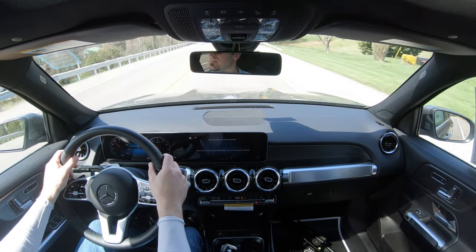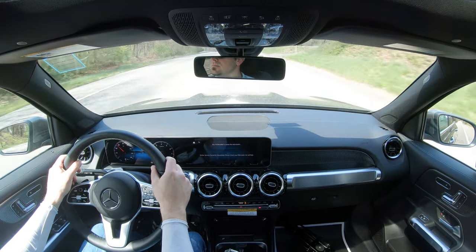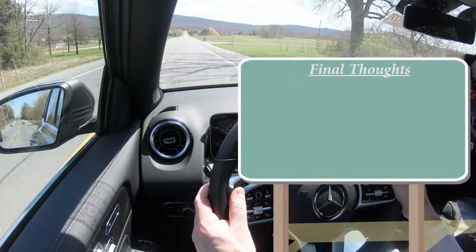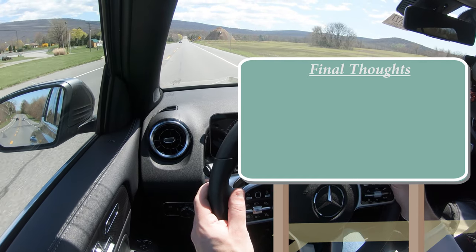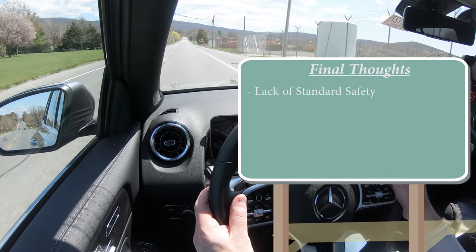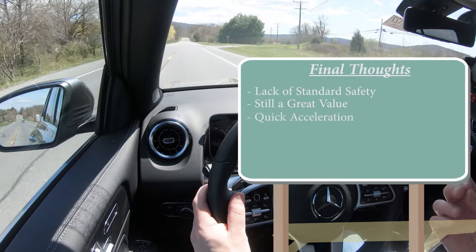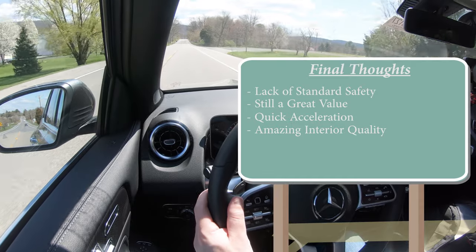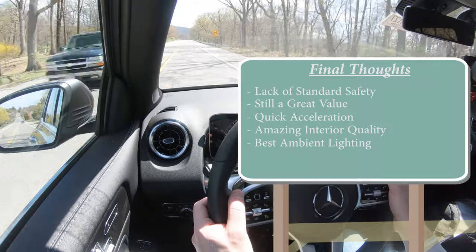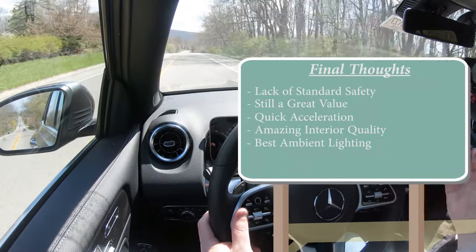All advanced safety features are bundled in the Driver Assistance package for $2,250, which includes adaptive cruise control, lane keep assist, evasive steering assist, active brake assist with cross-traffic function, automatic emergency braking, speed limit recognition, blind spot monitor, lane change assist, Pre-Safe Plus, Pre-Safe Sound, and route-based speed adaptation. My only real constructive criticism is that this safety content should come standard, as it does on many other manufacturers. But overall the GLB 250 is a great value — punchy acceleration, amazing interior quality, and best-in-class ambient lighting. It's one I'd seriously consider for my own family.